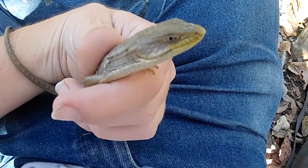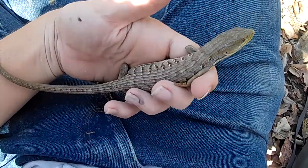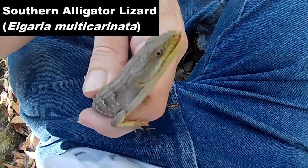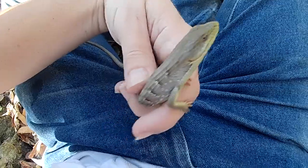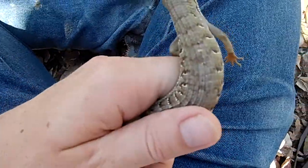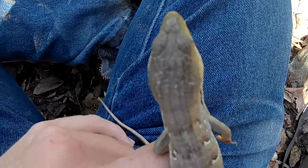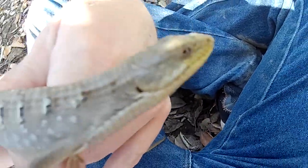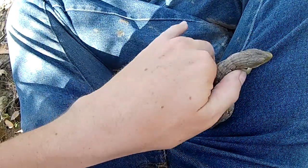As you can see, I've managed to get my hands on a very beautiful southern alligator lizard. They get the name alligator lizard because they have scalations similar to that of an alligator, and they've also got a really strong bite similar to that of an alligator.